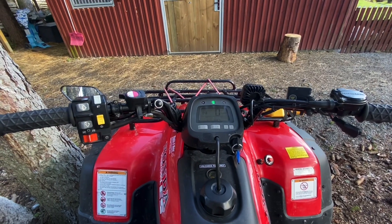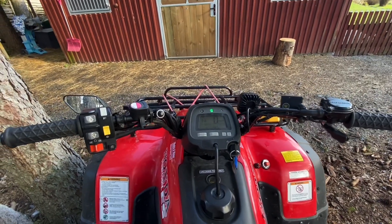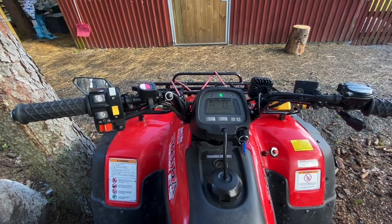They have been taking down some forest pretty close to our house, so I gotta go and check it out and see what it looks like.